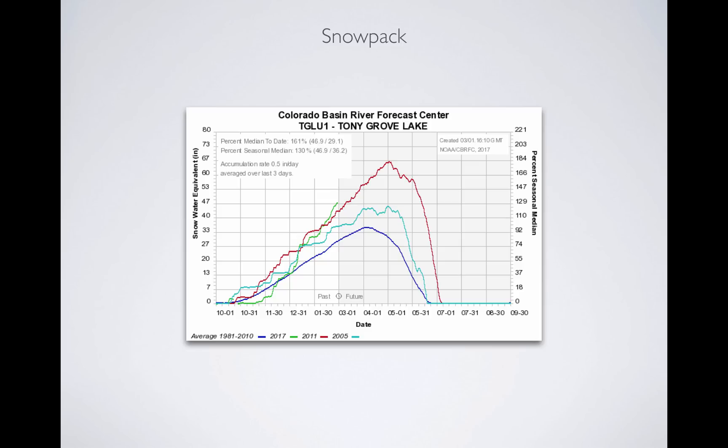These graphs show snow water equivalent, or water in the snowpack, on the y-axis. Time is on the bottom from October 1st for a full year. The navy line is average, the teal line is 2005, the red line is 2011, and the green line is current year, 2017. I asked the program to give me the two biggest years we've ever had at Tony Grove Lake, a mountain station east of Logan. We're at 161 percent of median in the mountains east of Logan — above 2011 and above 2005. When you look at the Little Bear, a lower elevation station near Cache Valley, we're at 180 percent of median, well above 2011.